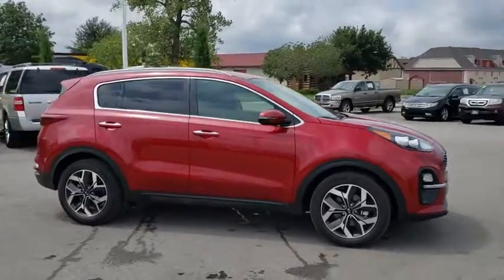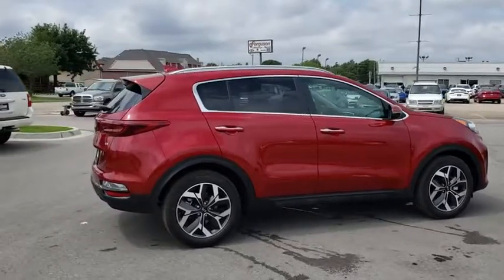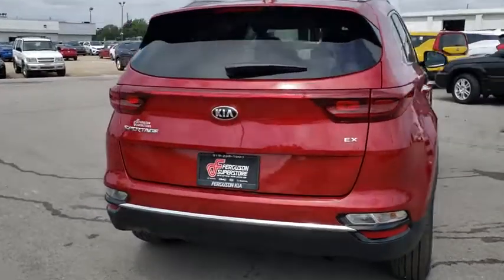Here are some of this vehicle's great options: backup camera, keyless entry, anti-lock braking system, traction control, power liftgate, lane departure warning, stability control.